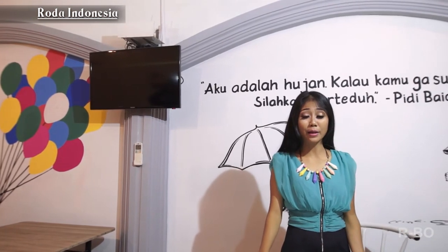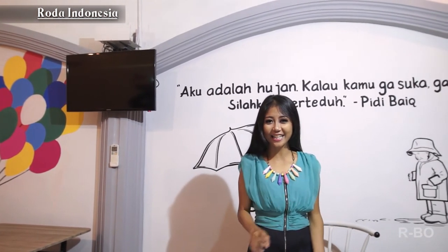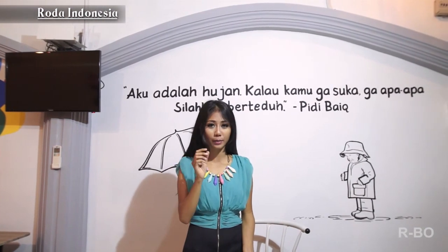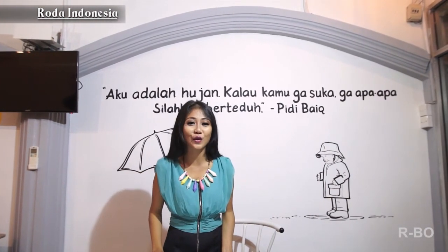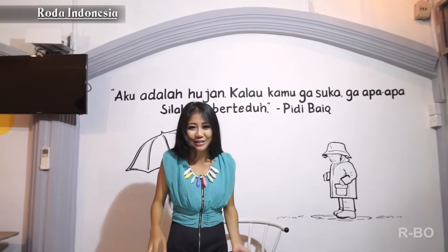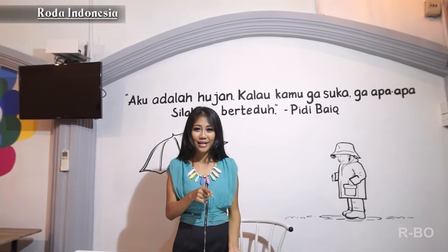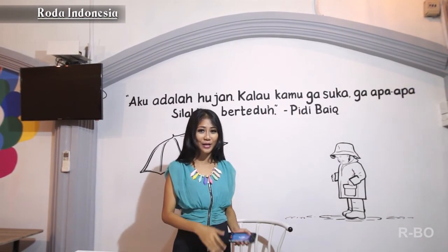Desain di cafe ini memang sangat unik dan berbeda dari yang lainnya. Terlihat di setiap ruangannya memiliki desain dan tata ruang yang berbeda-beda. Jadi buat kalian yang suka nongkrong dan foto-foto dengan kawan-kawan, gue saranin datang ke Granny's Nest Cafe Bandar Lampung. Sekarang gue mau coba foto-foto dulu ya.